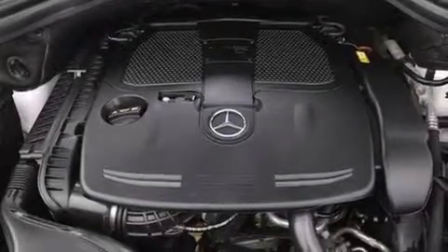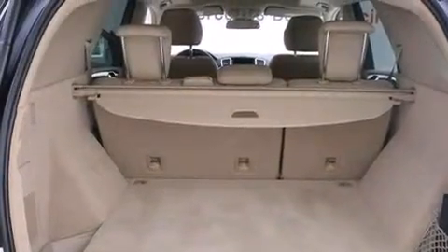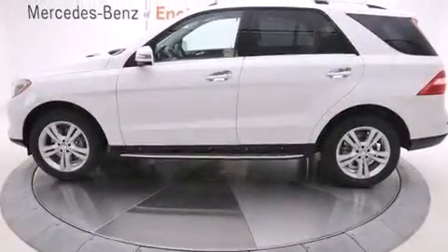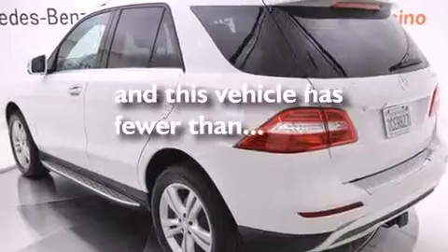The following features are also included: air conditioning, cruise control, full power accessories, a leather-wrapped steering wheel, 12-volt power outlets, front and rear floor mats, front multi-stage airbags, a first aid kit, front and rear reading lights. This vehicle has less than 12,000 miles.